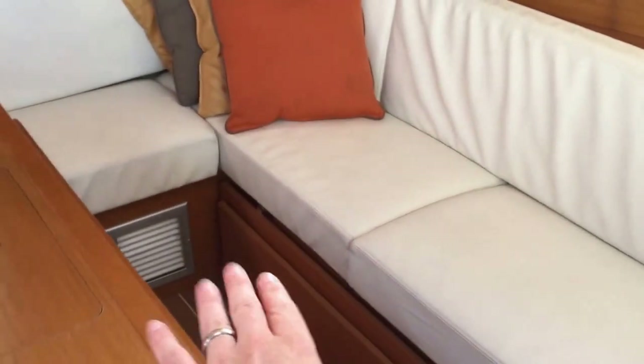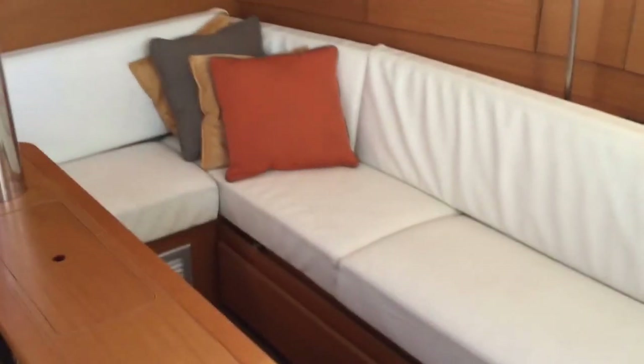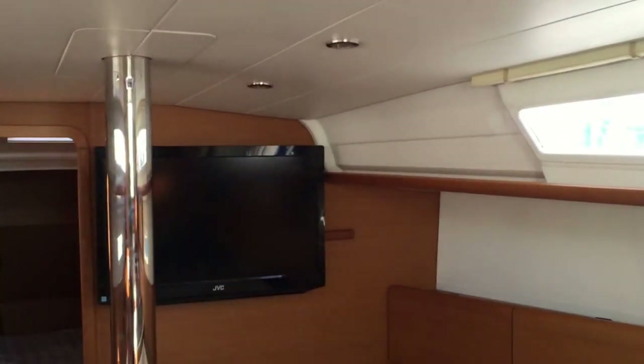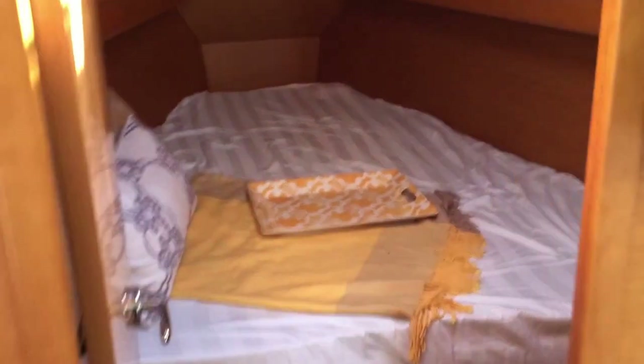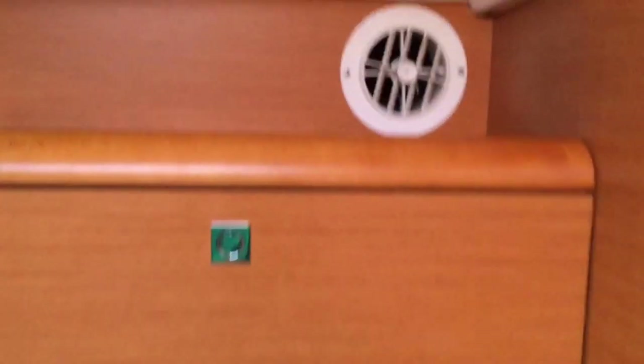You also have a filler cushion area where this area folds up and creates a really nice platform — a filler cushion goes right in, creating a really nice lounging area or another bunk. There is a very large JVC flat-screen television on the forward bulkhead. Up in the forward master stateroom, we have great storage, another air conditioning outlet, storage all around, and another hanging locker. 12-volt fans are found everywhere.